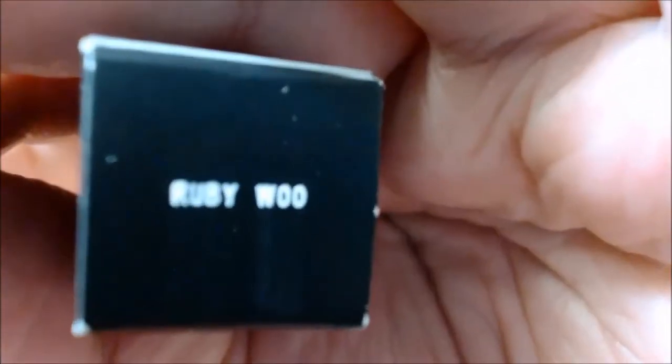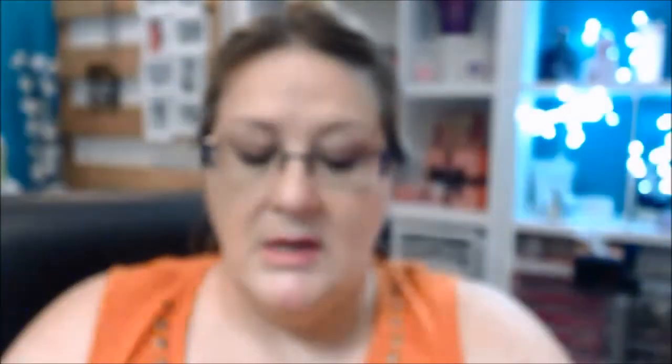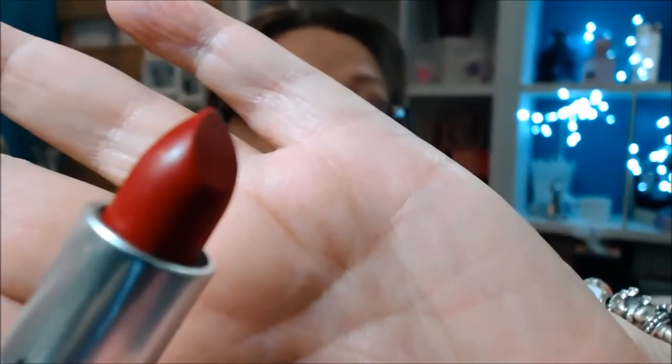The next one is just a traditional sort of one — it's the Ruby Woo. I won't touch this or swatch it, but I will open it because I think I'm going to do this in a giveaway. I don't know when the giveaway will be. Wow — that is Ruby Woo.